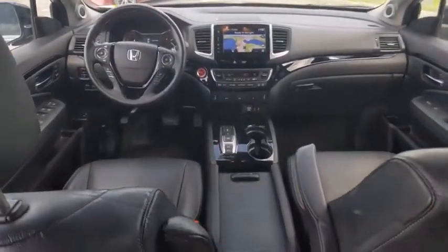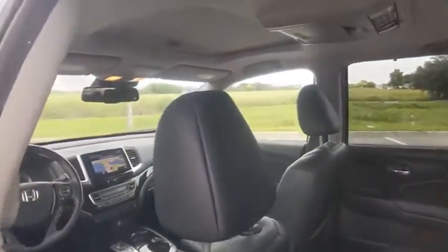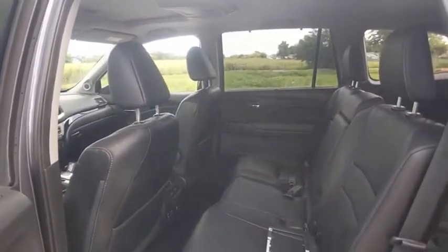Power lift gate, brake assist, traction control, stability control. If affordable style and reliability are what you're looking for, this vehicle couldn't be more perfect. Drive it today.